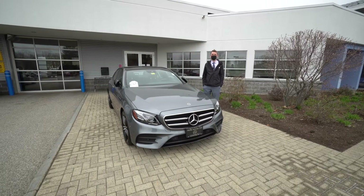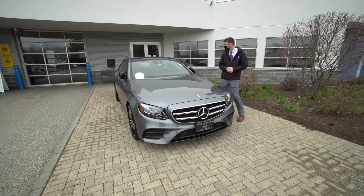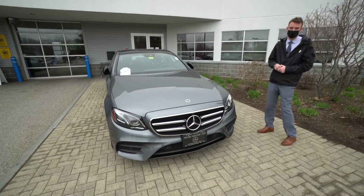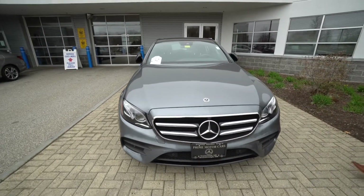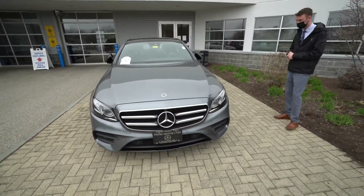Hi John, Spencer from Prime Motor Cars Mercedes-Benz in Scarborough, Maine. To my right is the 2020 Mercedes-Benz E350 you inquired about. I know you had some questions regarding the vehicle — the wheels, financing options. We'll put together some more information for you.